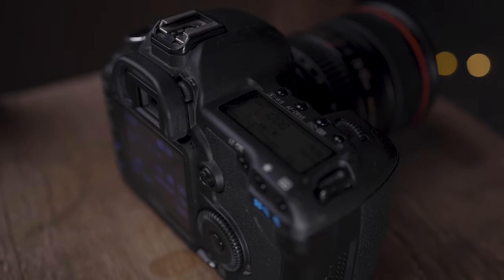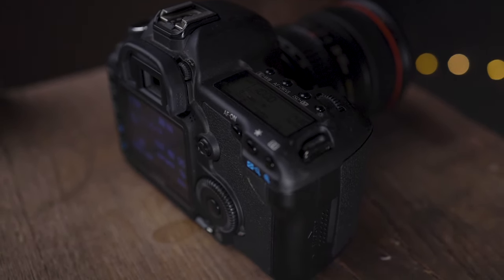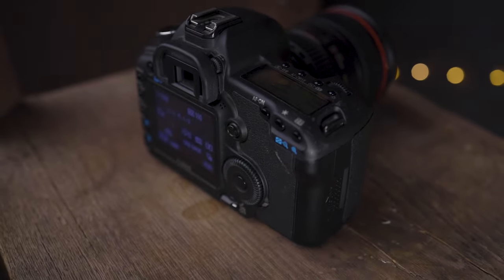The 5D Mark II's nine autofocus points all work really well, so I would actually give the autofocus advantage to the 5D Mark II. To be fair, both cameras don't have a lot of autofocus points, so you're probably going to have to use focus-recompose or manual focus depending on what and how you're shooting.